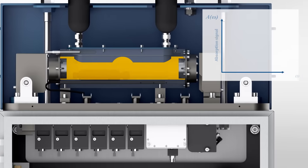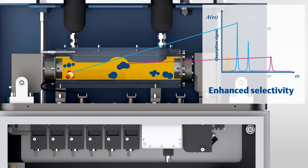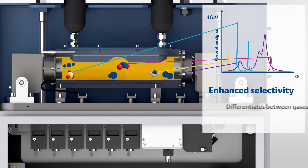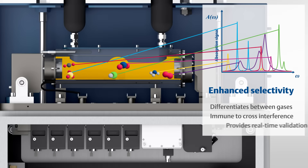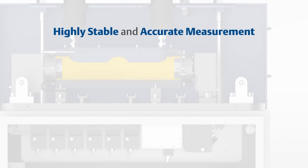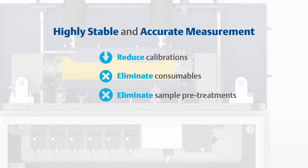By utilizing the unique spectral fingerprint of each gas present, the analyzer delivers enhanced selectivity because it can effectively differentiate between gases present in the stream, remain immune to cross interference and provide real-time validation of the measurements. This results in a highly stable and accurate measurement, reducing the need for calibration and eliminating consumables, sample pre-treatments and their associated costs.